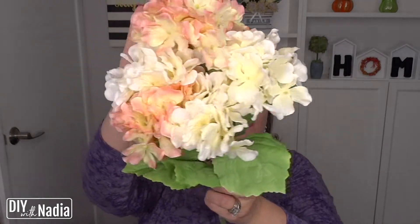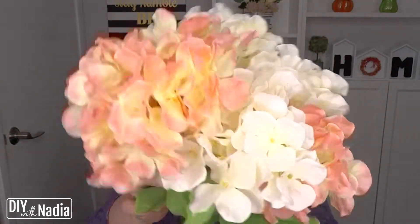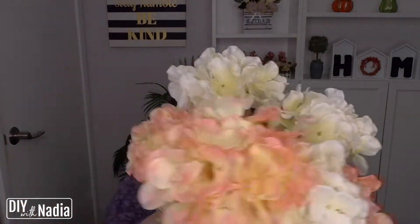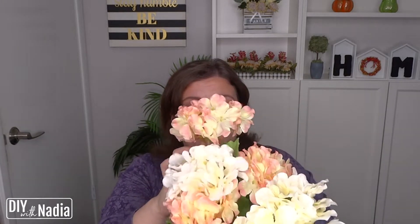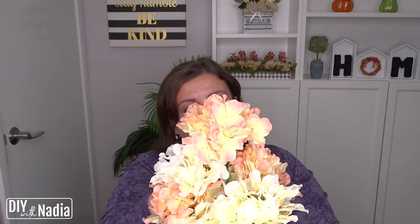Next — oh my goodness, look at these! They are so gorgeous. I got a bundle of those and it was the last bundle, so I just had to get it. It was $12.99 originally.